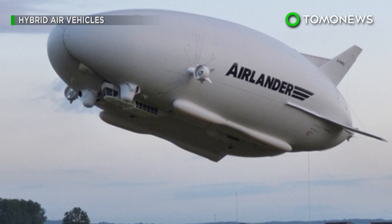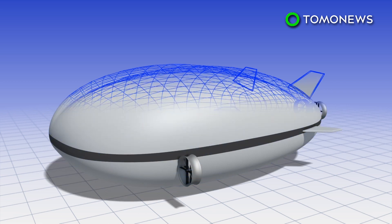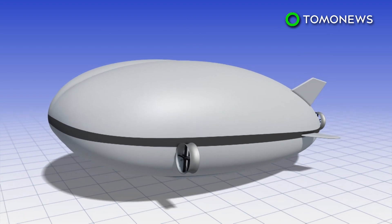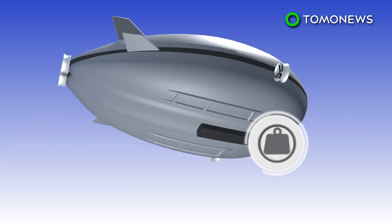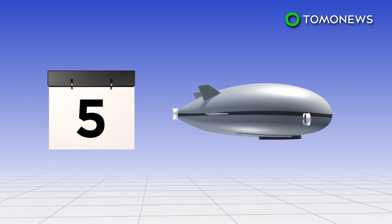Aerospace company Hybrid Air Vehicles has unveiled what the interior of the world's largest aircraft will look like. The Airlander 10 is powered by four 325-horsepower turbocharged diesel engines and uses aerodynamic lift like a fixed-wing aircraft to take off. Helium keeps the Airlander in the air. The airship can carry payloads of up to 10,000 kilograms and stay in the air for five days at a time with a crew. It also doesn't require a runway.